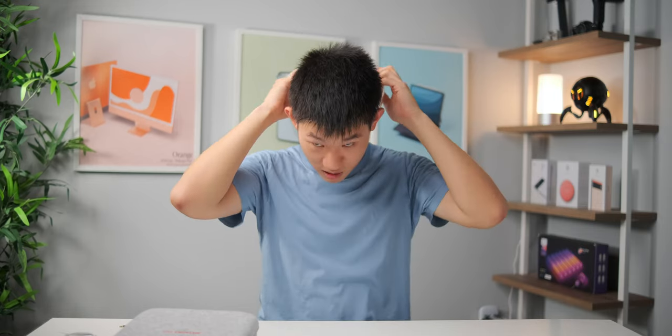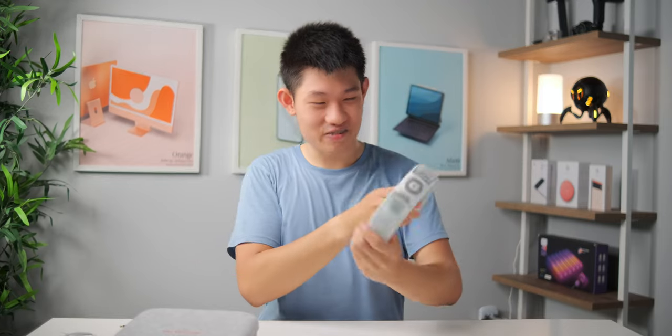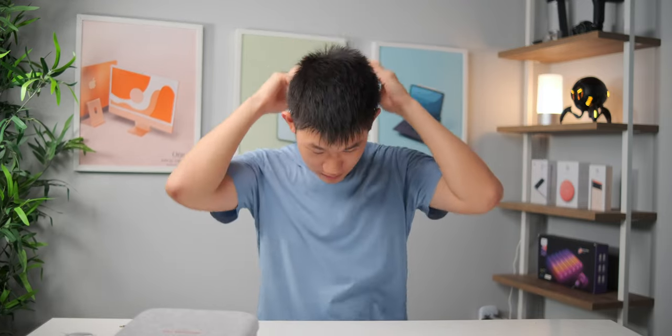So I put it on like this — it barely fits. Is my neck that big? It doesn't stretch or anything either. It wraps pretty tight. Oh my god, I'm so sweaty right now. But it fits pretty well, doesn't shake around that much — pretty secure.